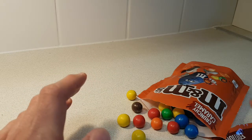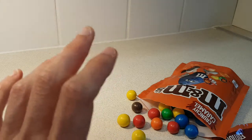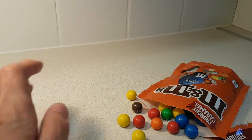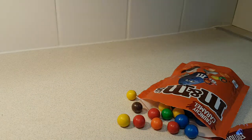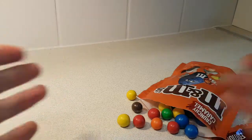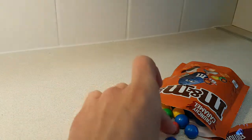Yeah, these are nice. I think I would still lean to the crispy ones — that's my favourite. But I've worked my way through a packet of these. The only thing that's a bit disappointing is the packet's small, but they are varying in size.